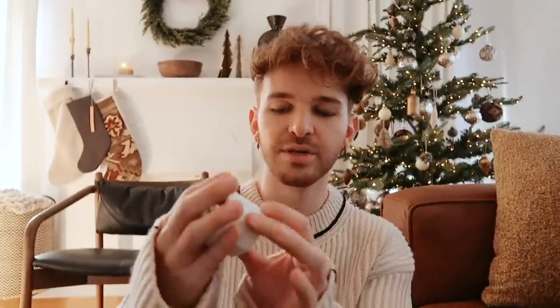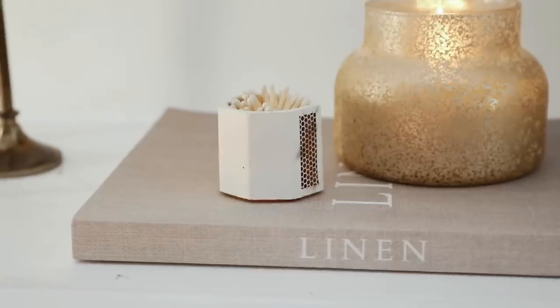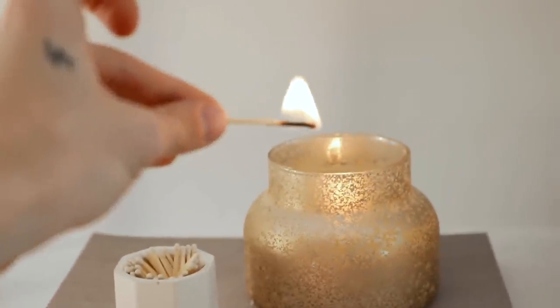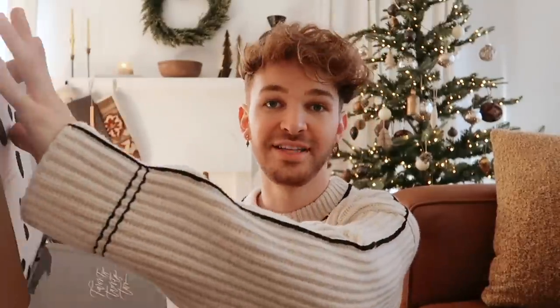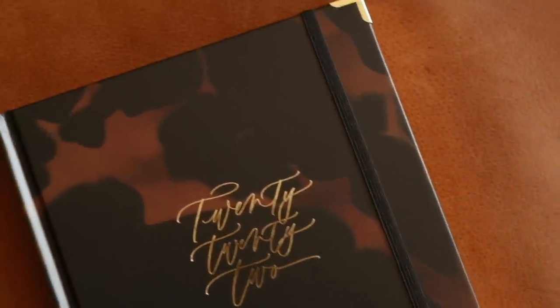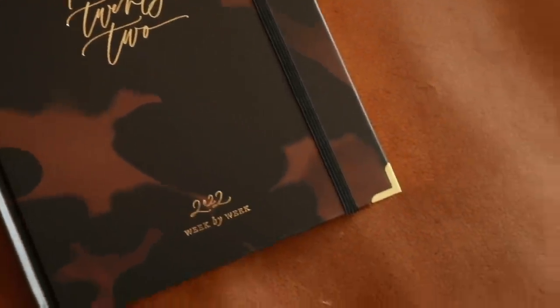We have just a couple more stocking stuffers — these first two are from my online shop and from small businesses I love supporting. This one is by the company Ten Prairie — it's a geometric concrete matchstick holder, a very easy no-brainer to throw in a stocking. The second item is a new planner from the company Blush and Gold. These come in three different styles — this is a tortoise print planner with a 2022 foil embossed scripty font on the front. If you know someone that loves using planners, I highly suggest checking these out.